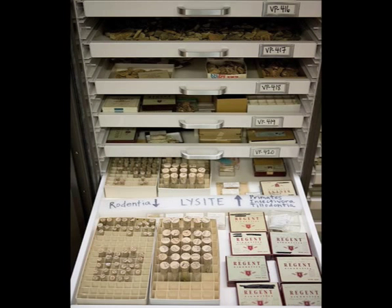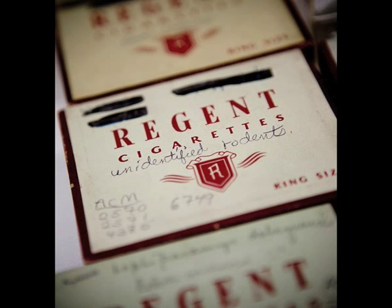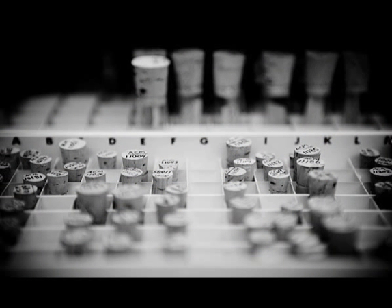These drawers are another part of the collection that isn't normally on display. This is more collection storage, and these drawers contain very, very tiny objects that we store in glass vials, in plastic boxes, and in old cigarette cases. These cases probably came to the museum in the 1940s. They used to give them out for free in drug stores after the cigarettes were sold. So the person who was curating the museum at the time had a ready supply of cigarette boxes, so he just sort of recycled them.